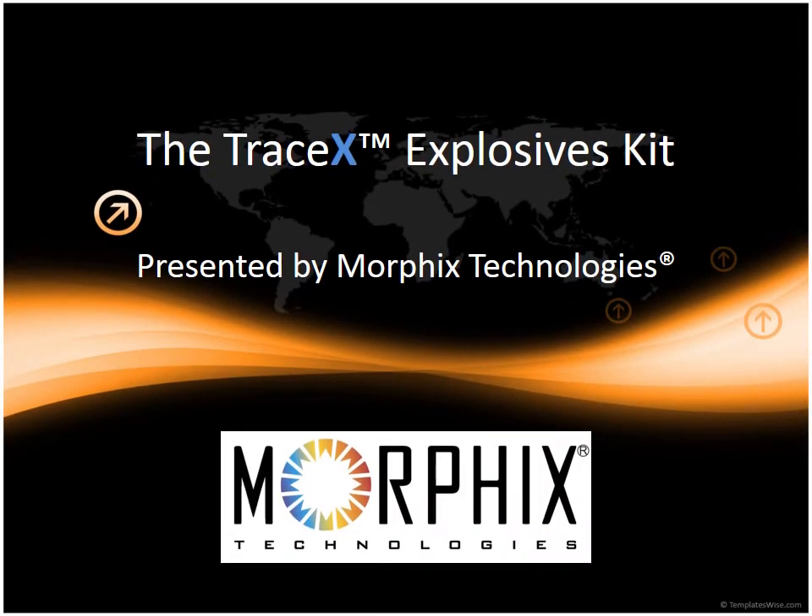Hello, and thank you for joining us today for the Morphix Technologies presentation on the TraceX Explosives Kit. We hope that you find the following material informative and educational. Morphix Technologies has developed a new, affordable, and easy-to-use product to aid in common explosive material detection, the TraceX Explosives Kit.